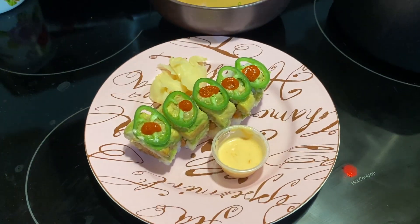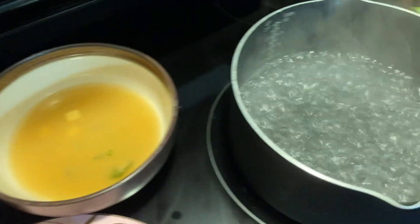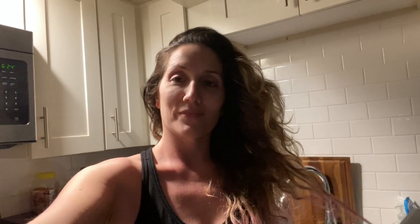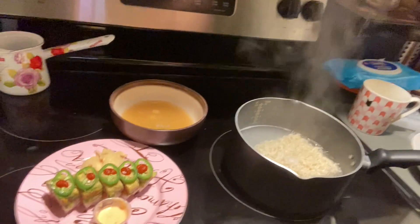Okay, dinner is served. It's spicy tuna sushi and miso soup. And then I'm boiling some water for this yummy ramen noodle. I'm letting my ramen cook and I'm really excited to eat it.